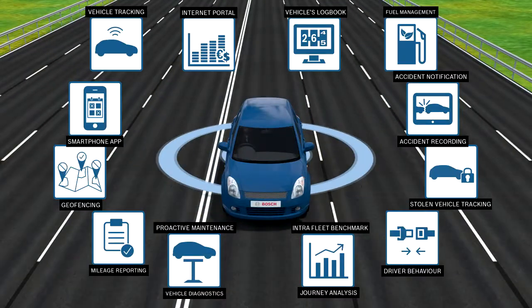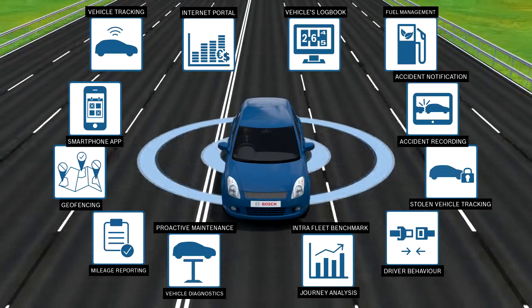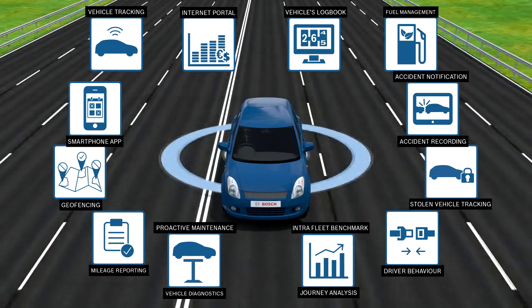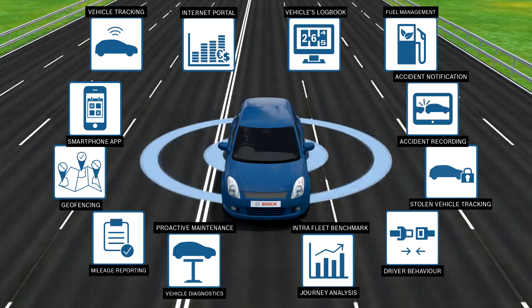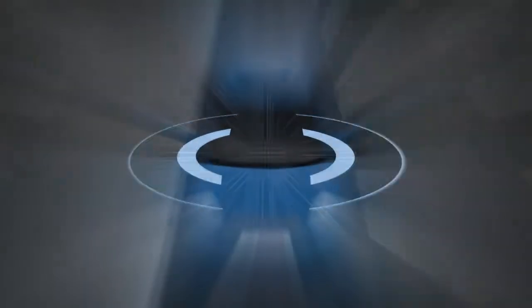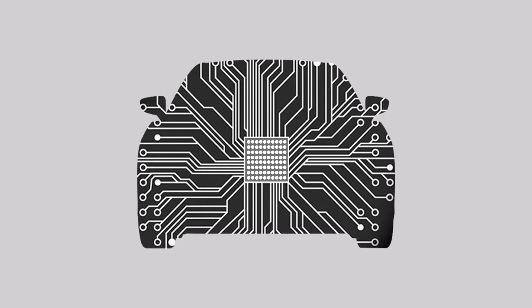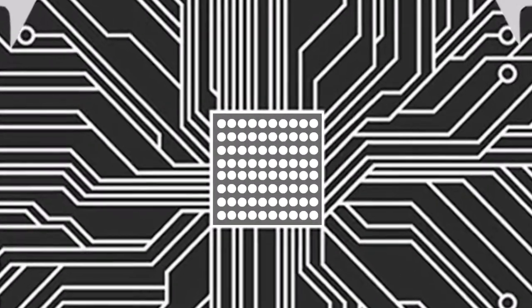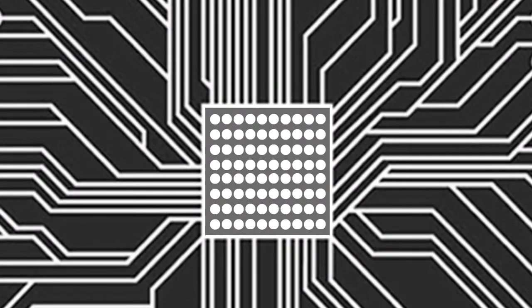In short, Bosch connected vehicle solutions are built on a framework of many services that help you reduce costs, create efficiencies and increase reliability in maintaining vehicles. All these services are data intensive and we take data security very seriously. The entire system is wrapped within layers of tested security measures, both on data and data warehouse centers, to ensure that your information is safe with us.